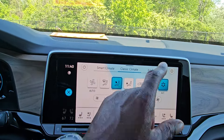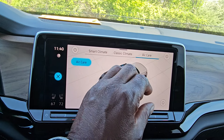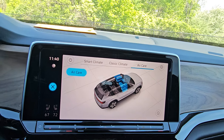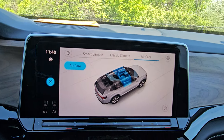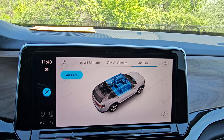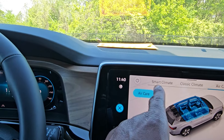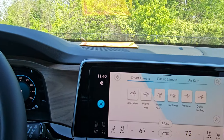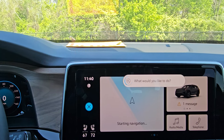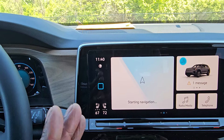You also have Air Care, which is your air filtration system. By activating it, a blue line expands to show its progress — it scrubs the air before it circulates through the cabin, so you don't smell things outside like skunks, roadkill, stinky landfills, or chemical plants. You can also speak to the car: say 'Hello Volkswagen, my feet are hot,' and it will start cooling your feet in the front.